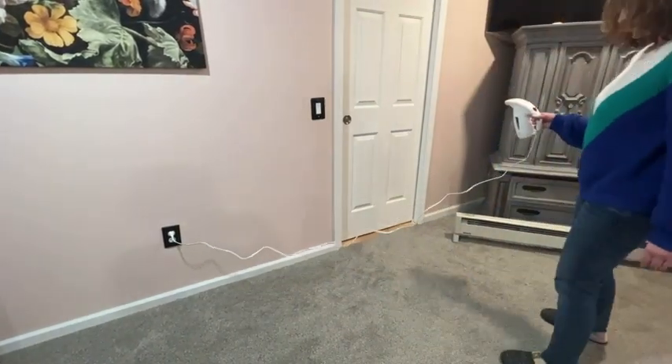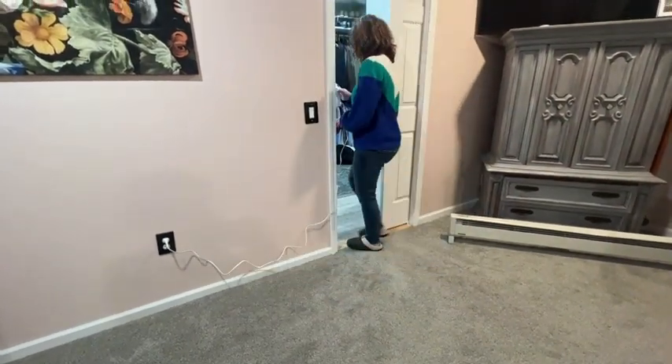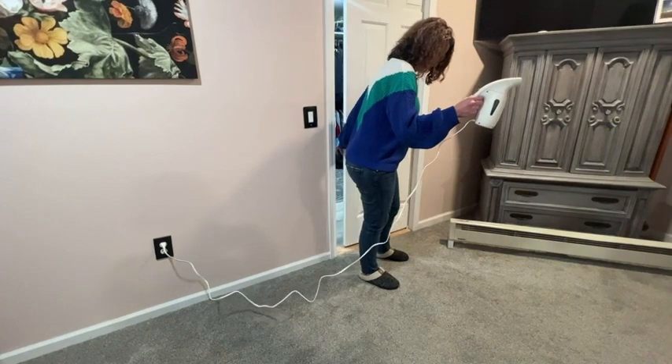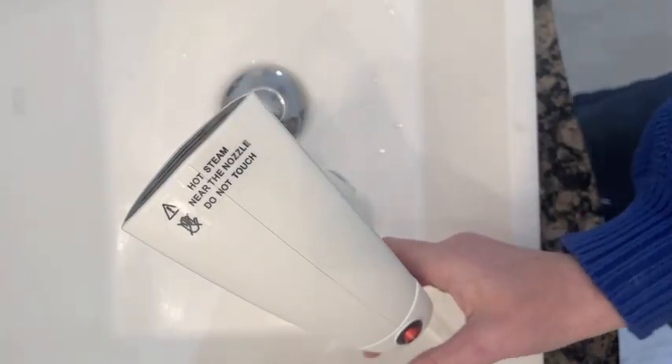What I really was impressed by was the super long cord for the steamer, because how many times have you been in a hotel room? And as we all know, outlets can be really limited. So being able to have that functionality and steam your clothes wherever you need to in your room is a great feature.